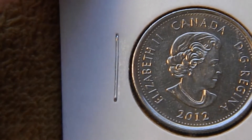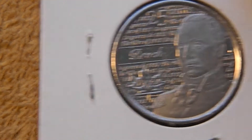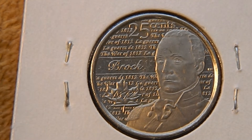Next up we have a 2012 with a similar obverse, and this one is commemorating the War of 1812 — specifically General Brock, who apparently gave the Americans a hard time in Northern Canada during the war.